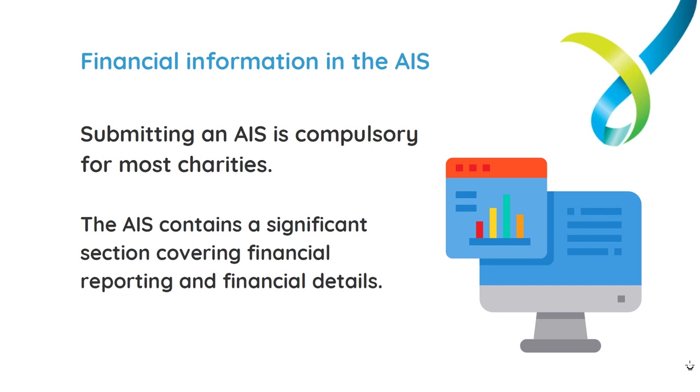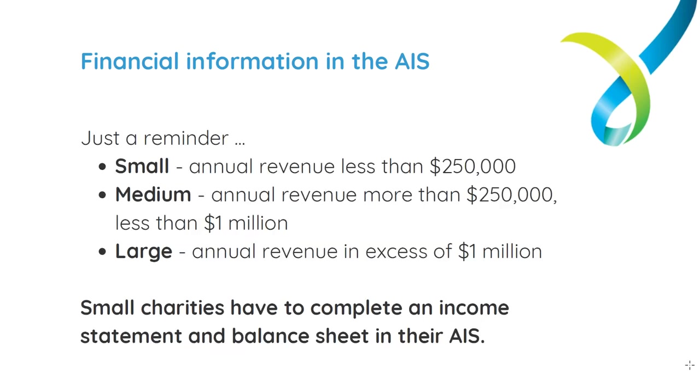Submitting an AIS is a compulsory obligation for the vast majority of charities registered with the ACNC. Contained within the AIS is a significant section covering financial reporting requirements. The financial information charities need to submit through the AIS differs between small, medium and large charities, with medium and large charities generally having greater requirements. We'll give a reminder of the thresholds for small, medium and large charities.